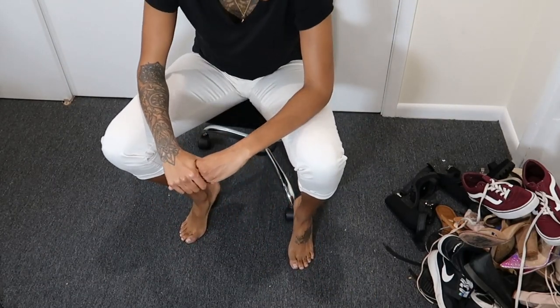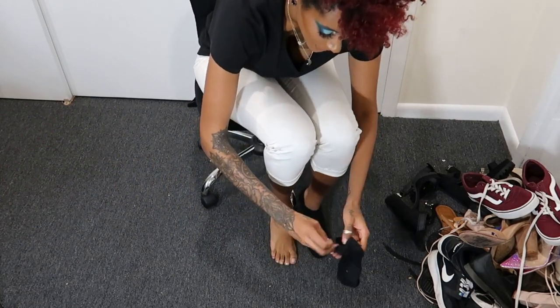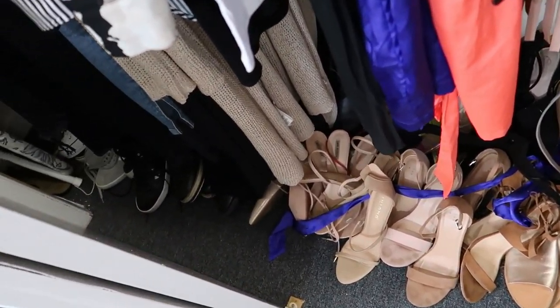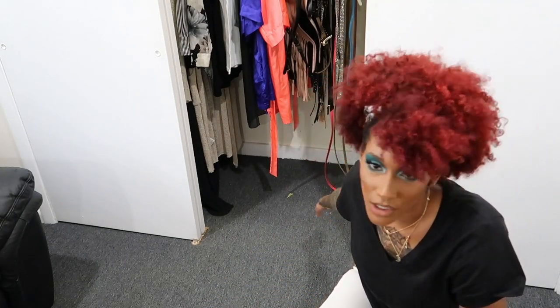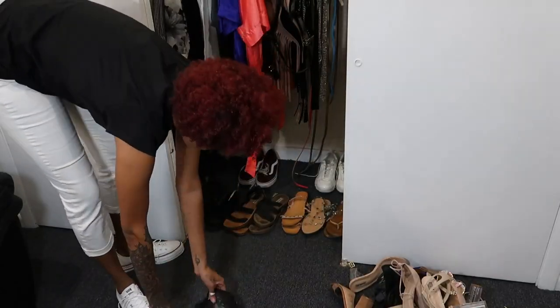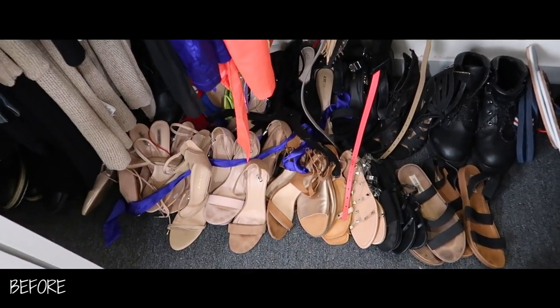I'm huffing and puffing — that was a lot of work! I'm gonna put my socks back on and put the Converse on because I haven't worn them yet. Now I'm taking all the love stuff and putting it back in the closet. How it was before — sandals first, then heels in the back. I think I'll do it the same way. I eventually want to invest in a shoe rack and I'll definitely show you guys when I do. I also organized it by color coding again.